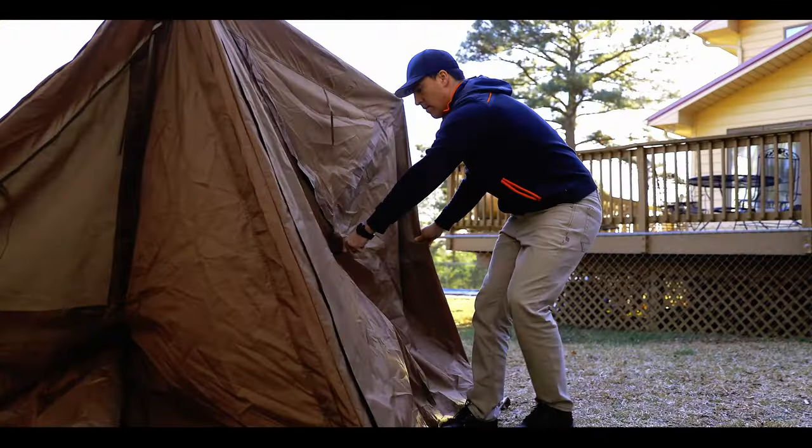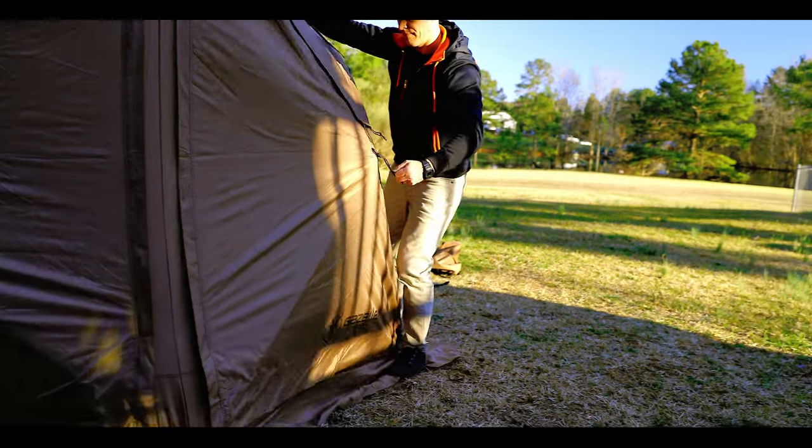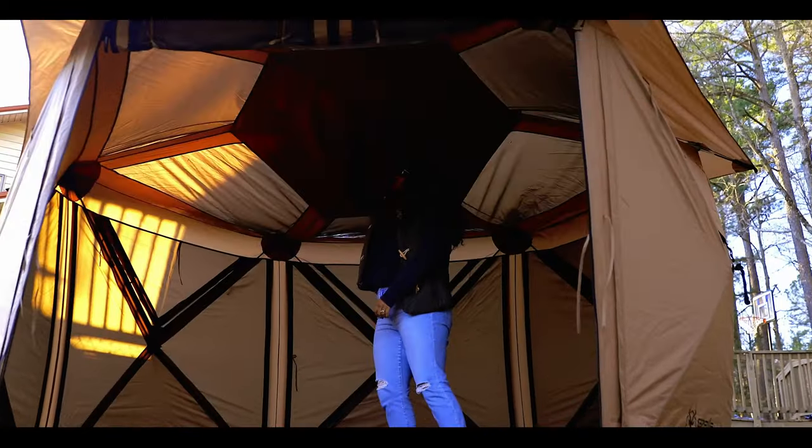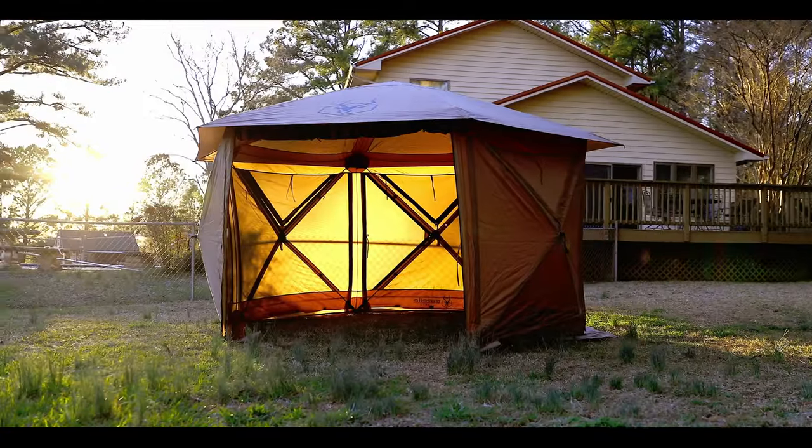The G6 Cool Top Gazebo is the ultimate shelter and features 92 square feet of usable space and stands a towering 86 inches tall, providing more than enough room for up to 8 people and a table.